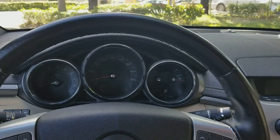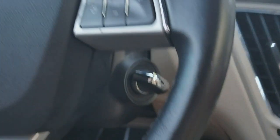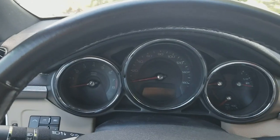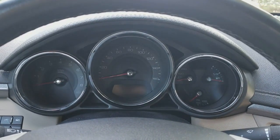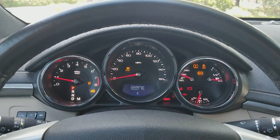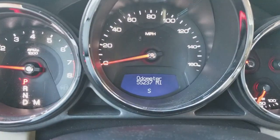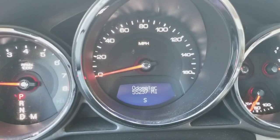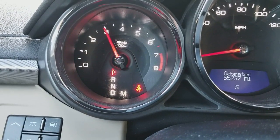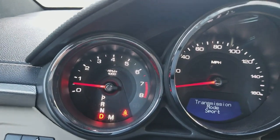This car has a keyless start. This is the remote for the vehicle — on the side it has a little knob that you turn. You just need to have the key inside the car, place it in the cup holder, press the brake, and then turn the ignition. The car starts up perfect, no issues at all. You can see the gauges go all the way up and back down, meaning they're fully functional. It's got 55,237 miles. It has a built-in compass, tachometer, and you can see what gear it's in: reverse, neutral, drive, manual.